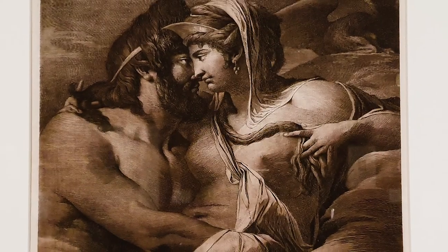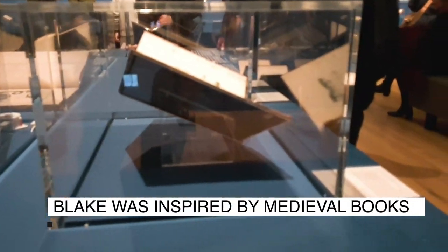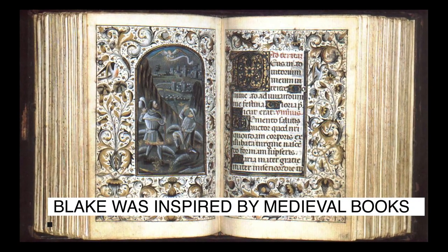Some of the more famous creations from William Blake are his illuminated books — a mix of illustrations and text. He was heavily influenced by medieval books.